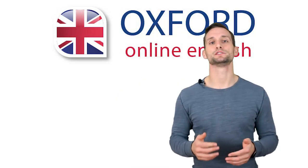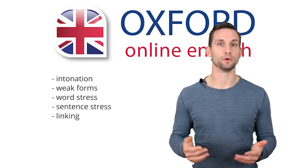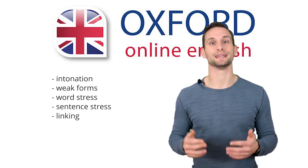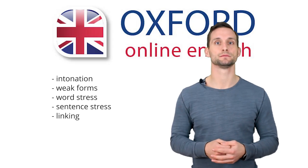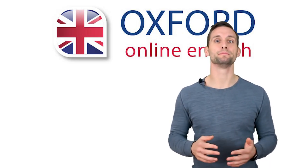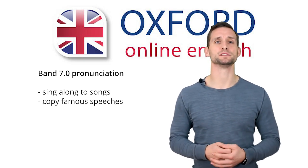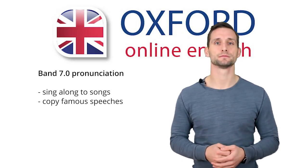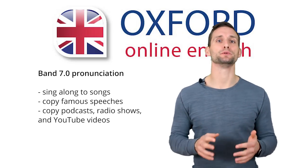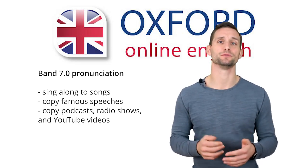However, there are some things you can do on your own. Think about the pronunciation features: intonation, weak forms, word stress, sentence stress, and linking. Do you know what these are? If not, find out — there are many resources online, and many free videos on our website and channel. Choose the point you find most difficult and work on it with your teacher. If you can only study by yourself, here are some tips: find English songs and sing along with the lyrics; find recordings of famous speeches and try to copy them — this is very good for intonation and stress; find audio sources like podcasts, radio shows, or YouTube videos and try to copy what you hear with the same accent, as this helps you pick up natural features.